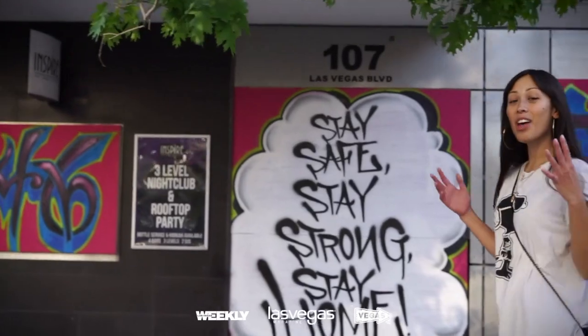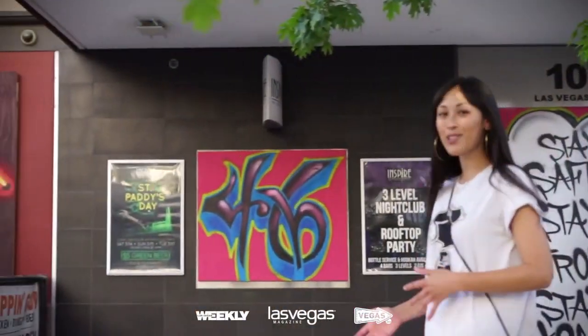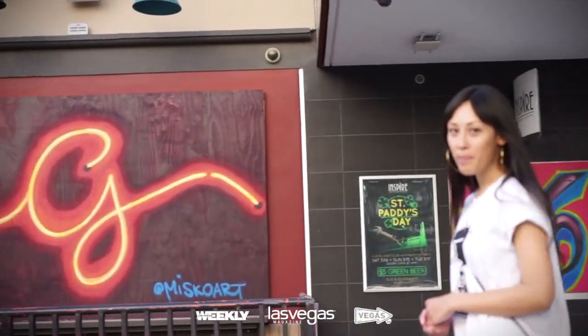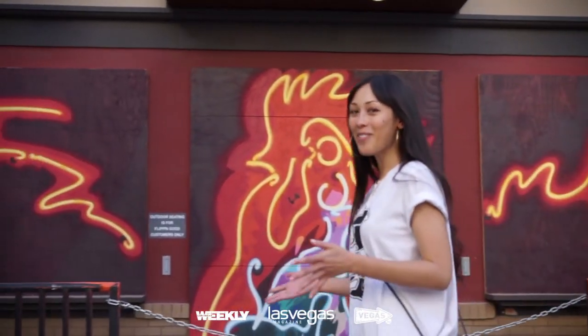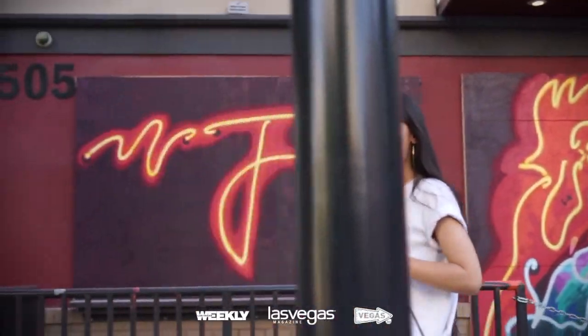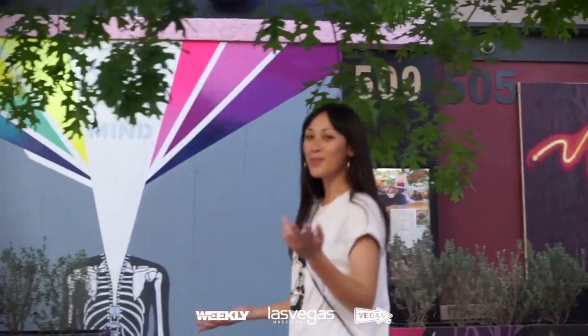We actually have a lot more art in this area than usual. Because of temporary business closures, a bunch of these buildings have been boarded up. But thanks to our amazing creative community in Las Vegas, we have a bunch of local artists who have painted some really nice murals on these walls for us.